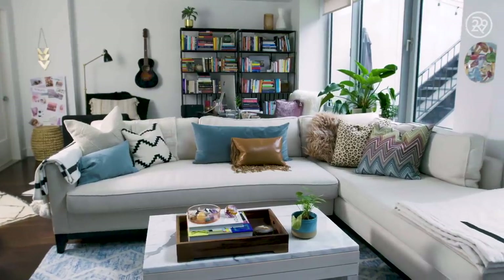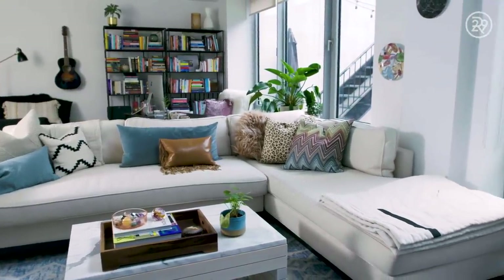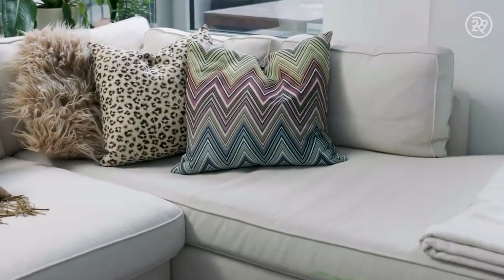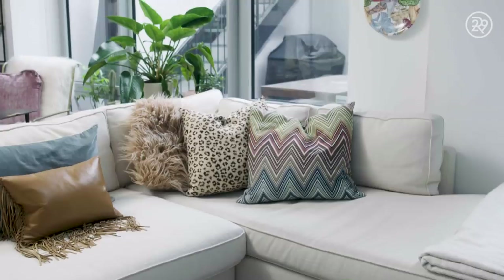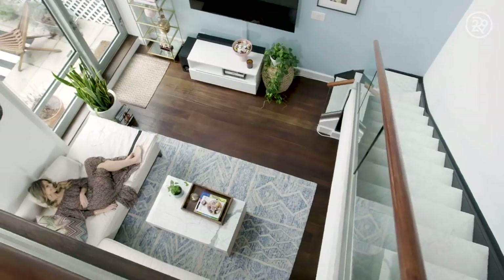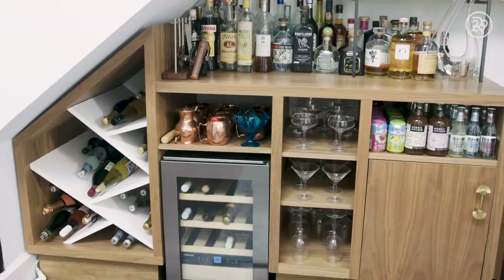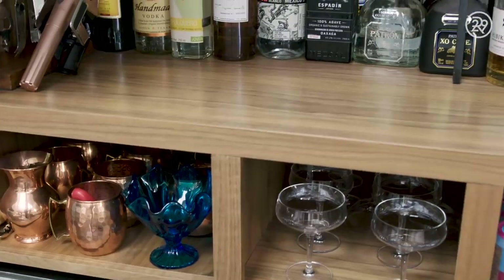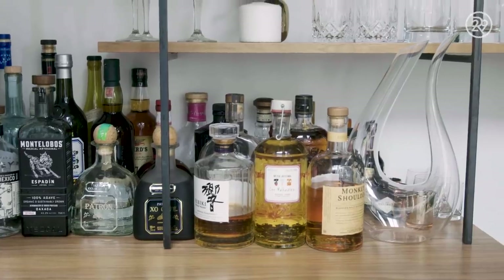My favorite splurge item is definitely this sectional sofa — it's made by a maker named Kristin Drohan and it's just so deep and comfortable. Sometimes sofas are really beautiful but you do not want to sit on them for an extended period of time, and this one you do. The bar underneath the stairwell is also one of my favorite pieces. I knew I wanted to utilize the space underneath the stairs and since we love entertaining it's great having it down here.